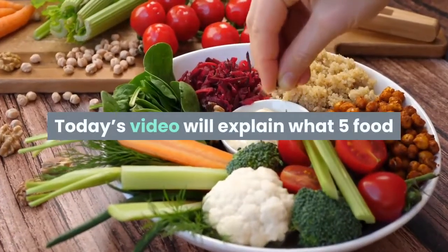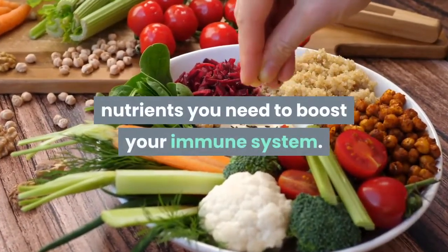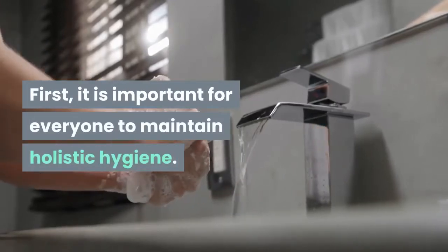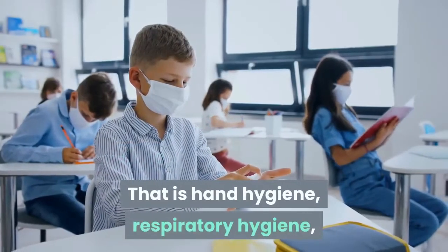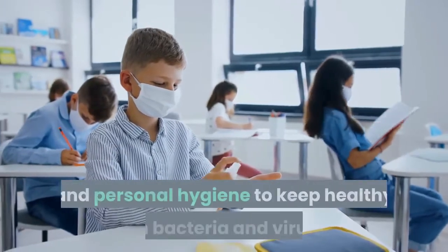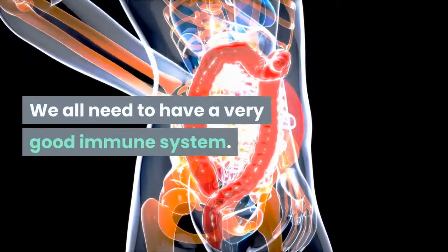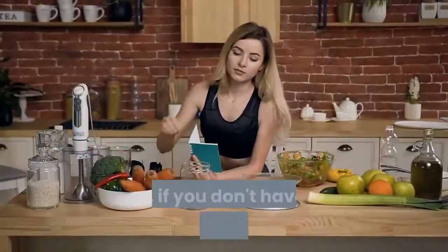Today's video will explain what five food nutrients you need to boost your immune system. First, it is important for everyone to maintain holistic hygiene — that is hand hygiene, respiratory hygiene, and personal hygiene — to keep healthy from bacteria and viruses. We all need to have a very good immune system.